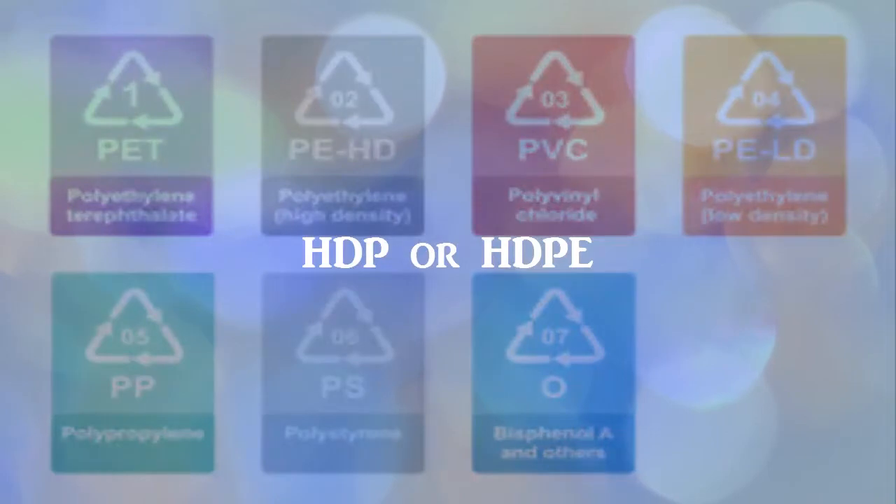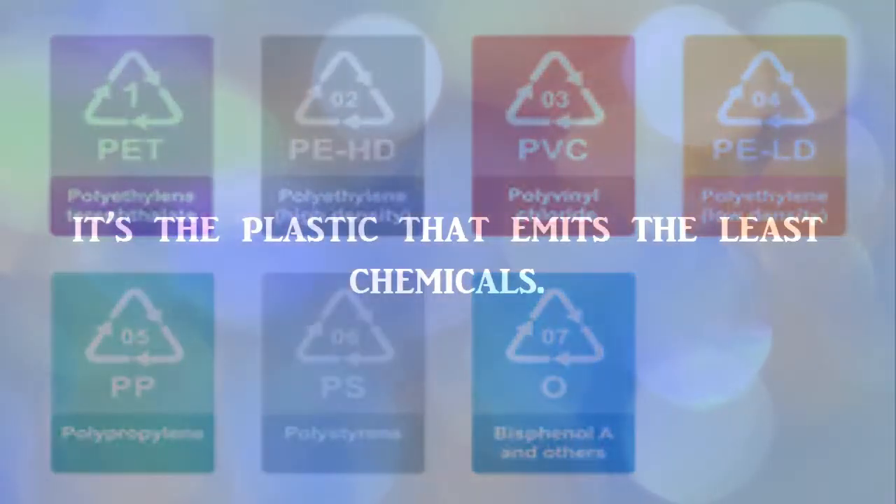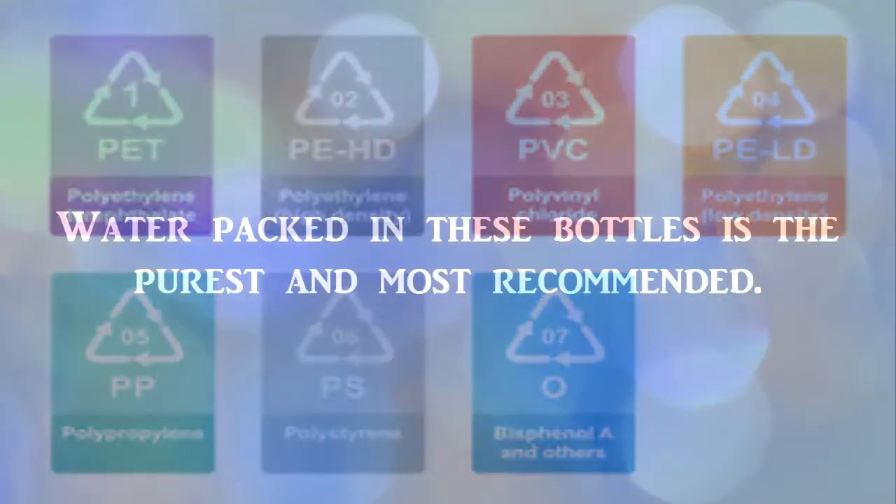HDP or HDPE is the plastic that emits the least chemicals. Water packed in these bottles is the purest and most recommended.